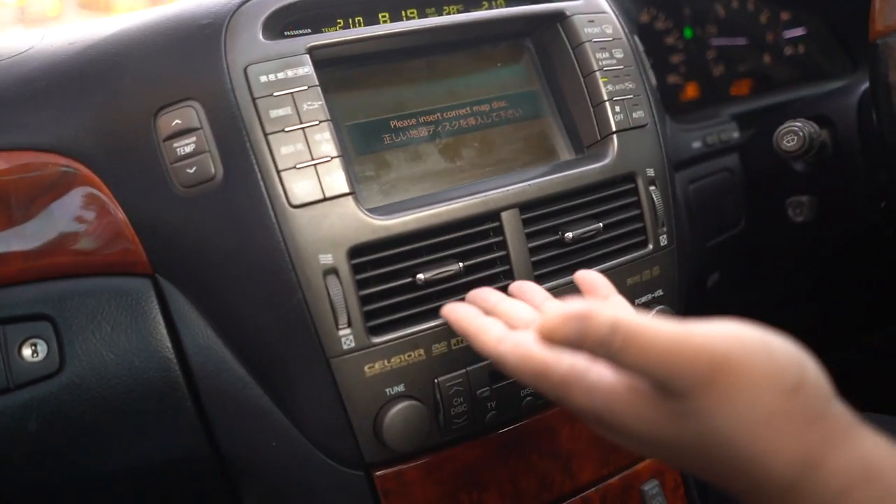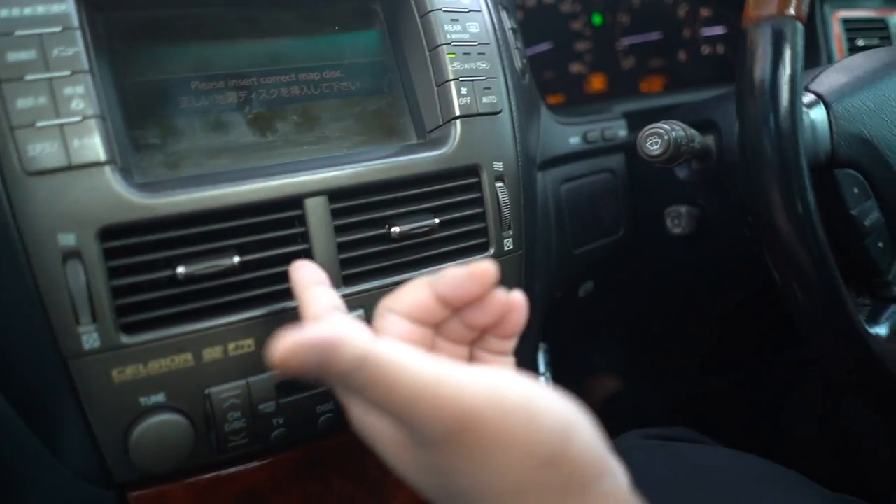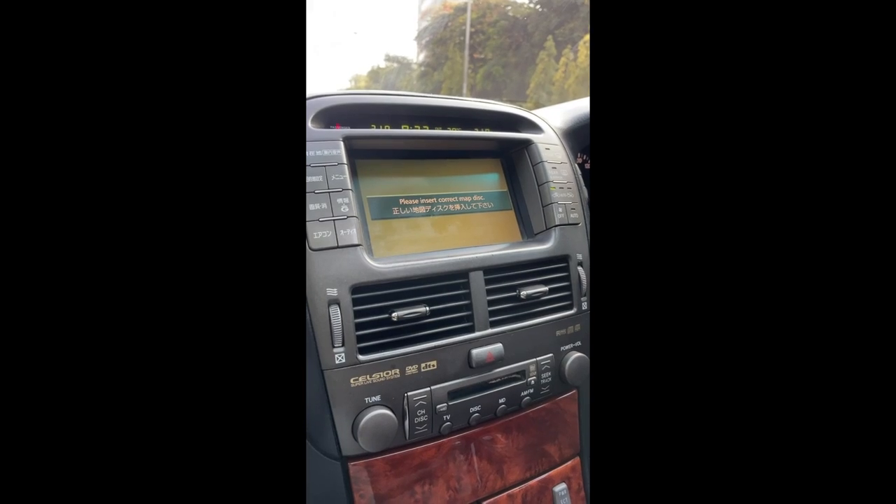I want to show you something this car has which you probably haven't even noticed yet since you've been sitting in the car. You know the swing AC? Look at the AC - it swings like the one in your house. How cool is that? That's just one of the features. But yeah, we're going to park up and I'm going to show you a lot of features in this car. It's going to be a really cool one.